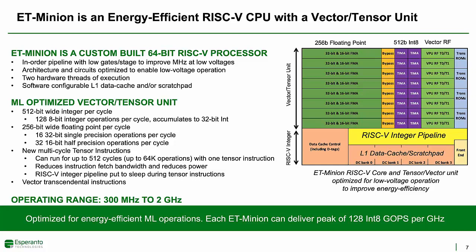Now let's see how the entire chip is put together, starting with the ET-Minion. The ET-Minion is our proprietary custom-built processor compatible with the 64-bit RISC-V integer instruction set. The RISC-V integer pipeline is shown in yellow in the roughly-to-scale block diagram. Esperanto has its own tensor vector unit optimized for common machine learning data types, and the vector tensor unit takes far more area than the integer pipeline, supporting our premise that the area overhead for RISC-V is small. The core uses an in-order pipeline optimized to have very few gates per pipeline stage to improve megahertz when operated at low voltages, and two hardware threads of execution are supported. The vector tensor unit is optimized for 8-bit integer, 16-bit floating point, and 32-bit floating point operations, which are the common ML data types used for inference.